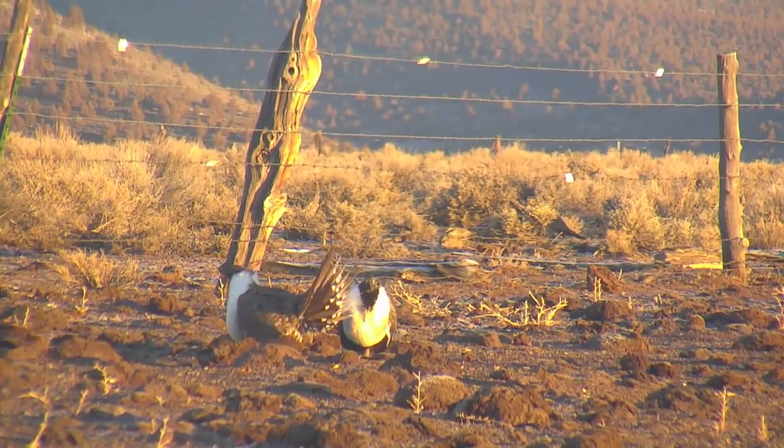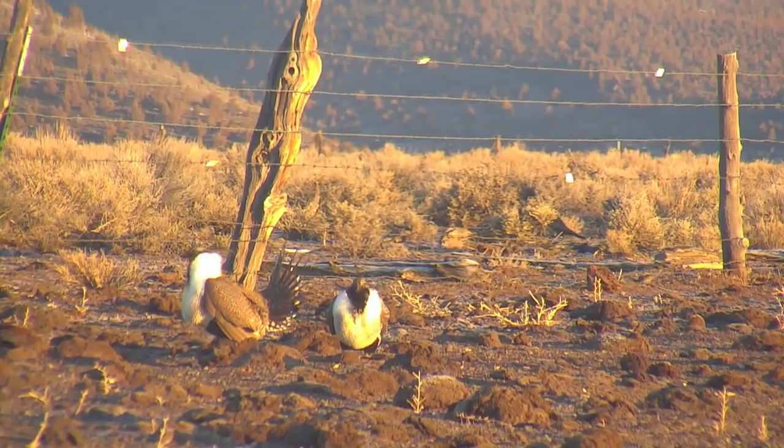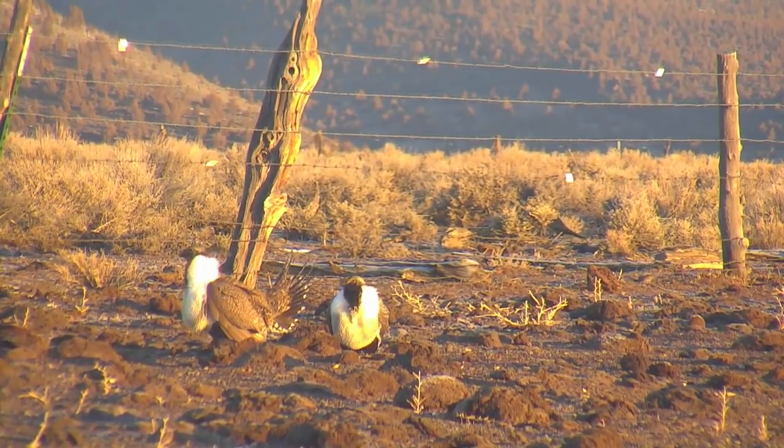On their springtime strutting grounds, male sage grouse participate in a competitive battle for the opportunity to reproduce. This is Mike Fitz with explore.org, and here are five fascinating facts about greater sage grouse, one of the most unique birds in North America, and a species you can watch every day on explore.org's newest live cam, the sage grouse lek cam.